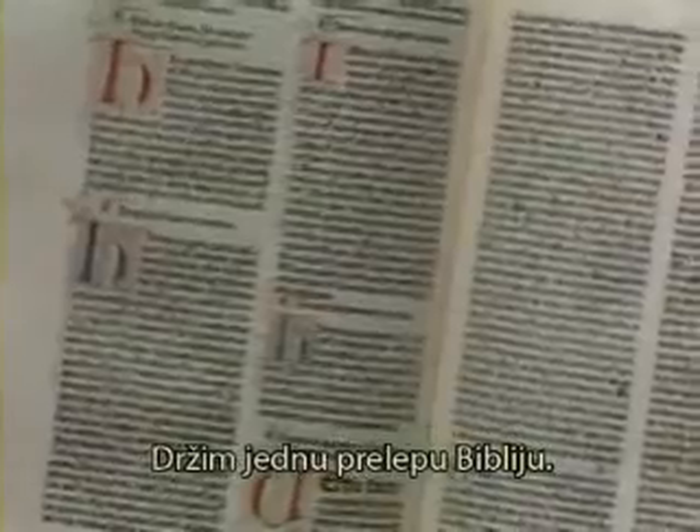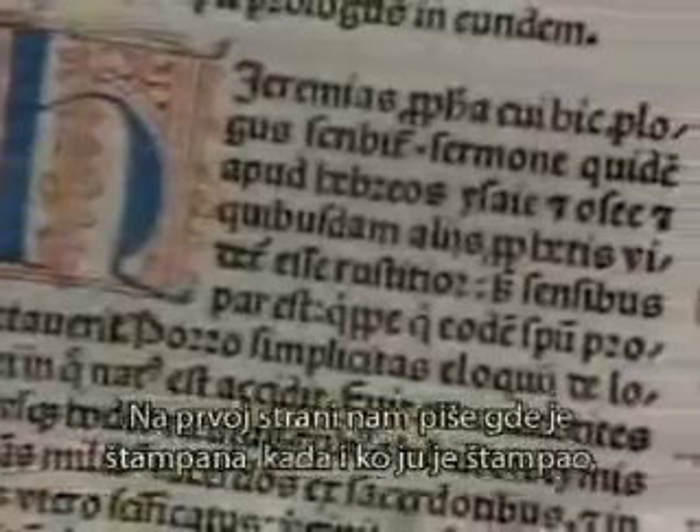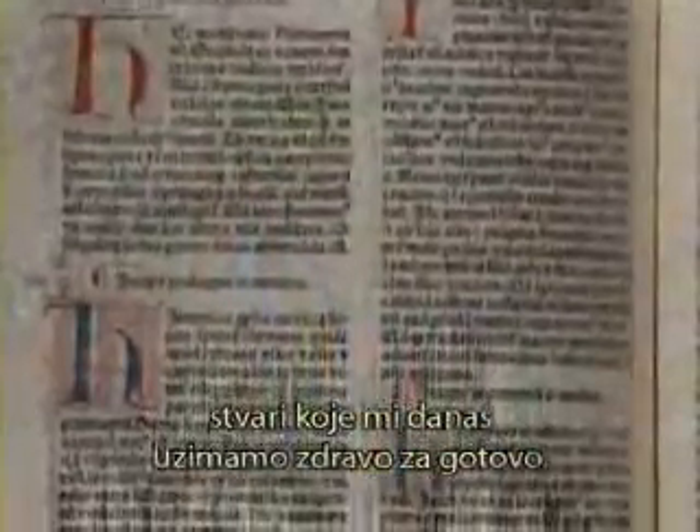I'm holding a beautiful Bible — one of the most beautiful printings that was ever done. It was done in Venice. In fact, this Bible is the first Bible ever printed in which a title page was employed to tell us where it was printed and by whom, things we take for granted today.